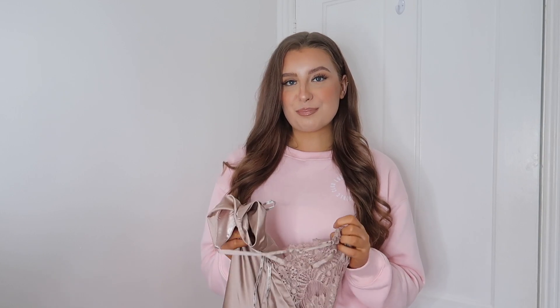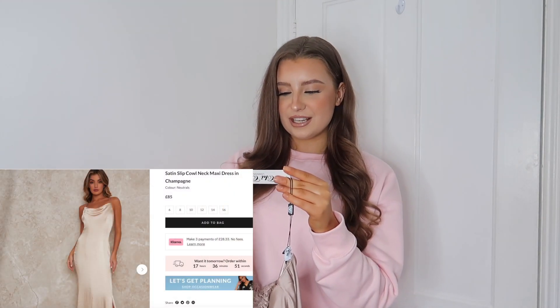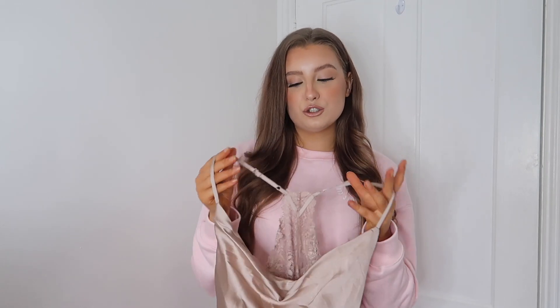The first dress is from the bridesmaid collection. Chi Chi London has so many gorgeous bridesmaid dresses — they're on the affordable side yet the quality is there. I picked up the Chi Chi Tray dress in champagne in a UK size 12. It's a full-length dress in that gorgeous champagne colour, which I chose because I feel like you could also wear it for a nice dinner out, on holiday, as a birthday or anniversary dress — not just as a bridesmaid dress.